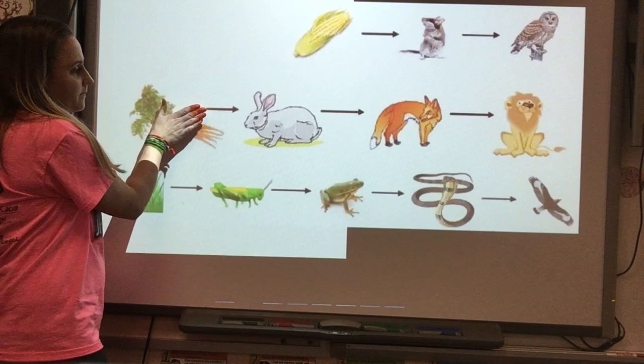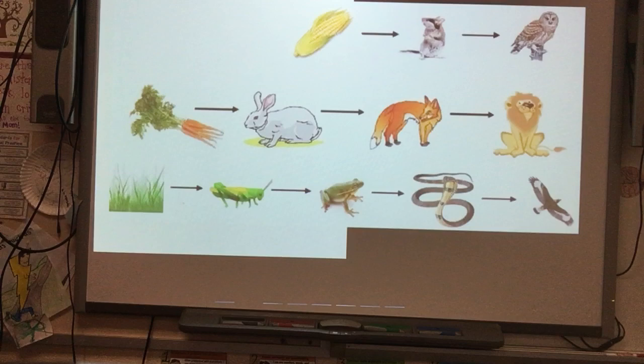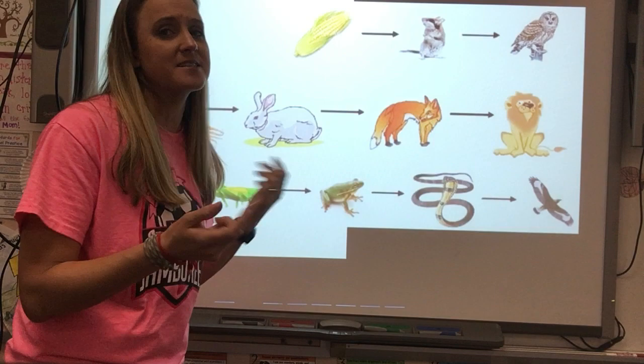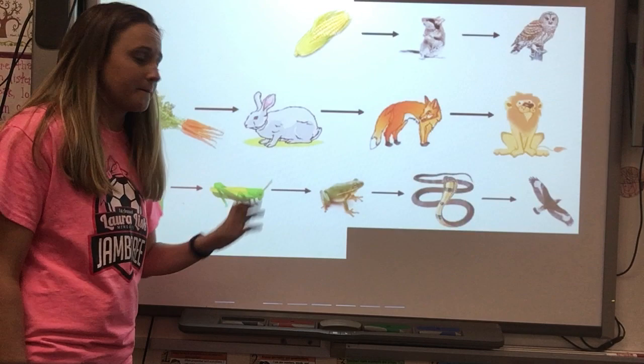In this food chain, we have carrots and the energy from the carrots goes into the rabbits, then from the rabbits into the fox, and from the fox into the mountain lion. If there is an overpopulation of rabbits, the fox might be happy because he has more to eat, but the supply of carrots will go down because too many rabbits are eating from only one food source.